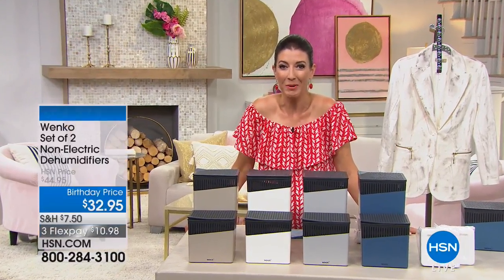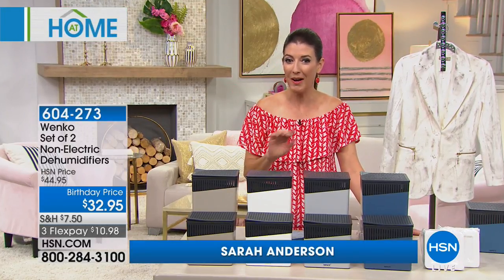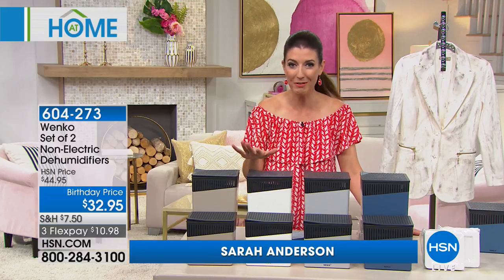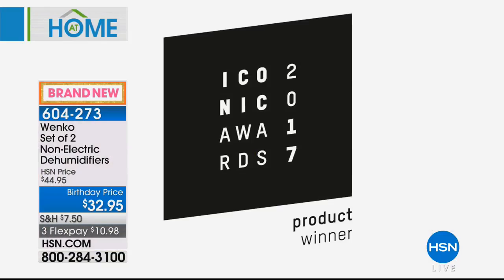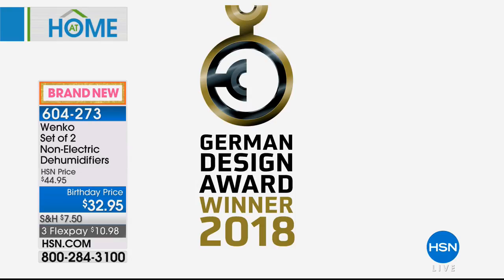Let's kick off this hour of At Home with a brand new duo — a duo of non-electric dehumidifiers. You don't have to plug them in; you don't even have to be anywhere near an outlet. They are an award-winning design from the famous makers of Wenko, winning awards all over Europe and all over the world.